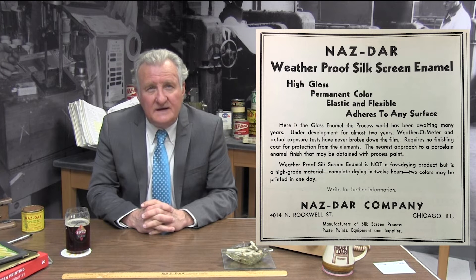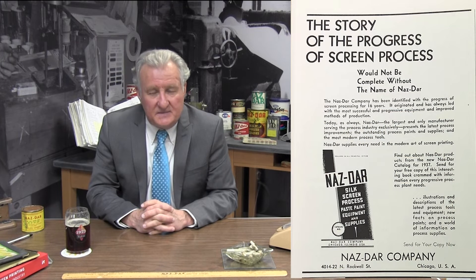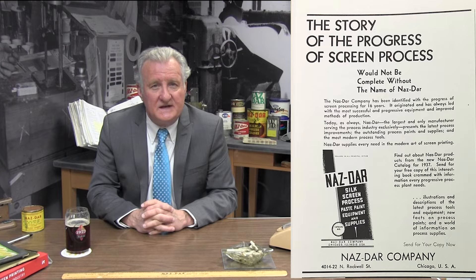Similar posters and signage were being printed in England, Europe, Australia, and Latin America. By the time the federal art program started in 1935, Nazdar was making two types of inks for silkscreen printing — both enamels. The first Nazdar inks made for silkscreening were considered oil stencil paste, which dried slowly by oxidation and were basically modified enamel house paints. In 1935, Nazdar introduced new weatherproof silkscreen enamels designed for outdoor weathering in signage, but also used by poster printers. By this time, water-based and lacquer inks were on the market, but the slow-drying enamels were the most printer-friendly because they did not dry in the screen during the printing process. This image shows the 1937 ad introducing a new Nazdar catalog.